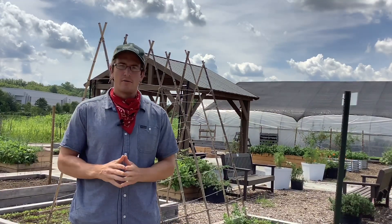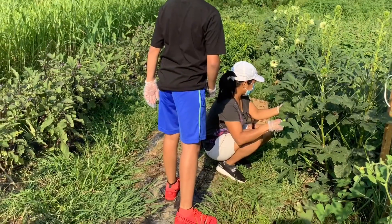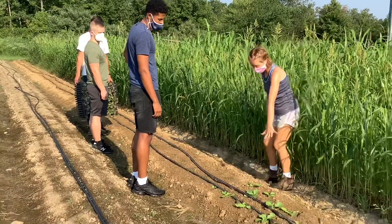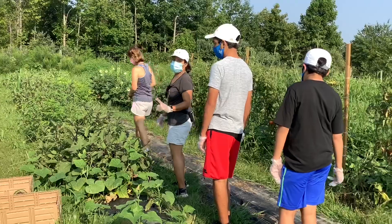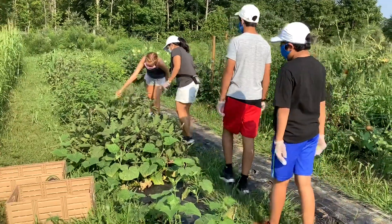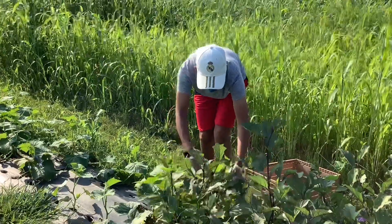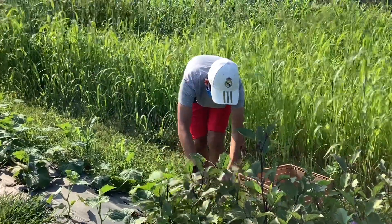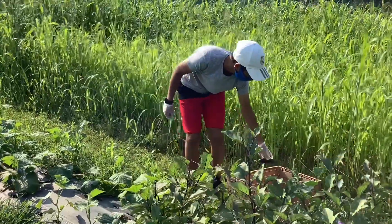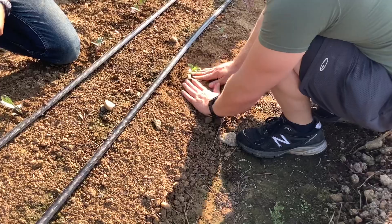We've also, this year, started growing in our field space a small trial. We wanted to learn about how these native soils here grow vegetables — they have a high clay content and some specific needs, some low fertility — so we're trying to learn how to grow in them.